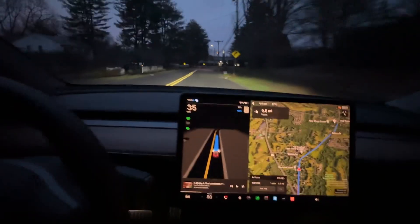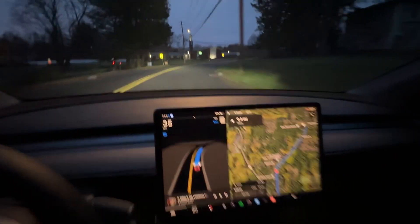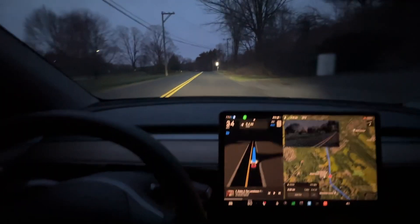This is basically a right-angle turn and it's going 35 miles an hour in a 25. Takes it no problem, and that's going to be it — later.